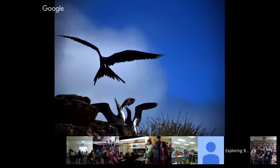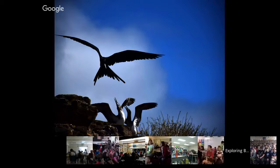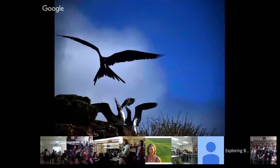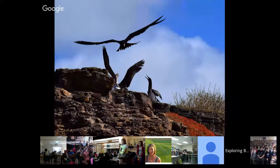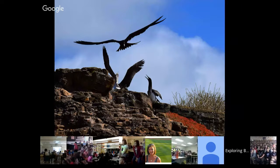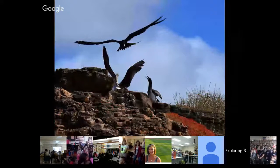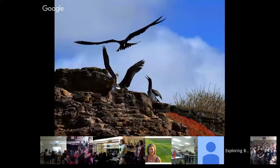We watched this little drama play out — this is a frigate bird in the air, and this is a blue-footed booby and its chick. Frigate birds are called pirates of the sky because they don't actually catch their own food. What they'll do is harass other birds until they spit up their food and eat it that way. This one knew the mother just returned to her nest and was trying to harass them to get the fish regurgitated. That battle went on for a good 20 minutes before the frigate bird gave up and moved on to find another bird to give up its lunch.